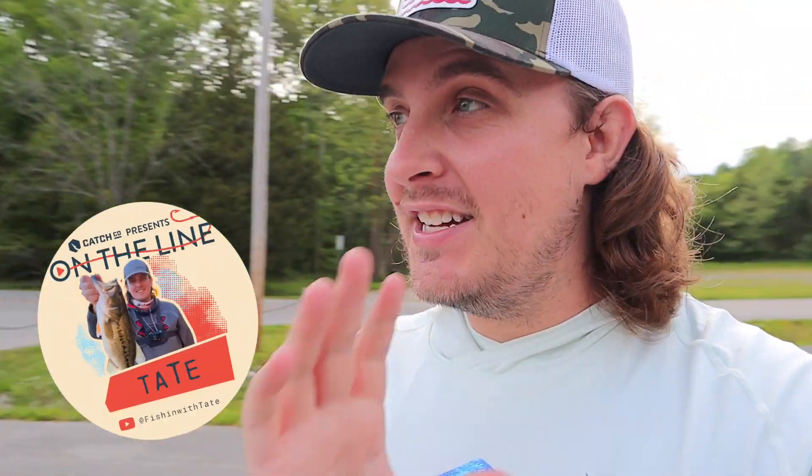Welcome to a very special episode — we're kicking off the Catchco On The Line competition. I'm pretty jacked up today. This is week one, with a few weeks ahead hopefully if I keep going. There are judges and you guys are going to be voting. There are actually 10 of us competing in this competition, all worthy opponents and worthy of winning.